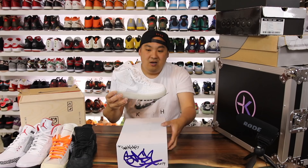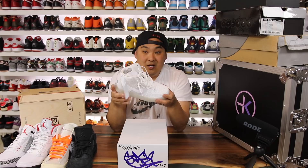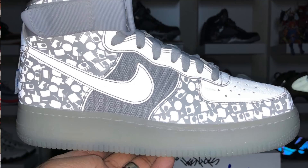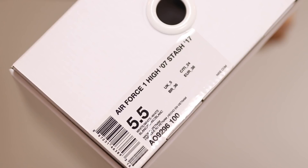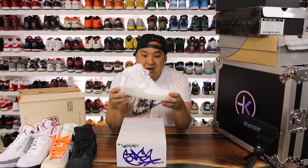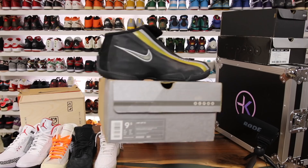Number 8 spot goes to the Stash Air Force Ones — a ComplexCon exclusive shoe that dropped through a sneaker scavenger hunt where you had to run around the building, take a picture of augmented reality, and if you got a pair you actually got them for free. The upper is all reflective and underneath you can see a print of fat caps. Stash is a graffiti artist and he signed the box, which says 'to Hes Kicks.'